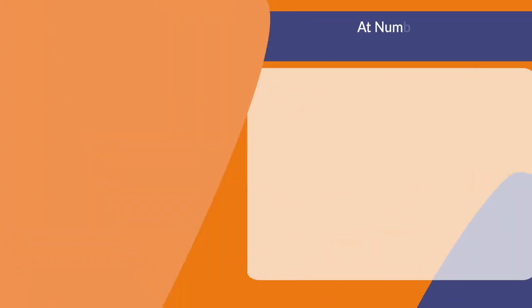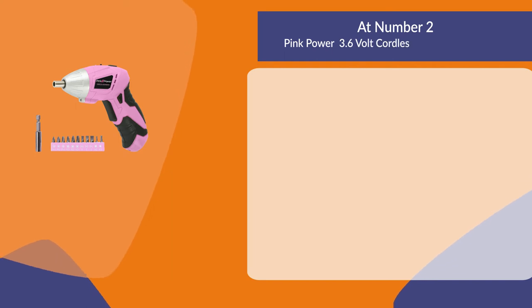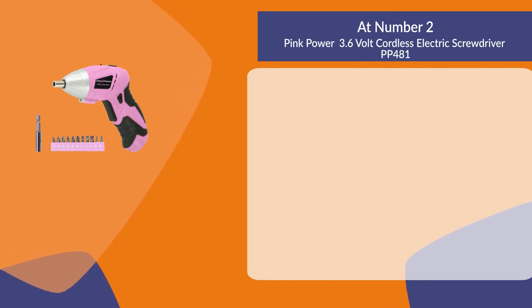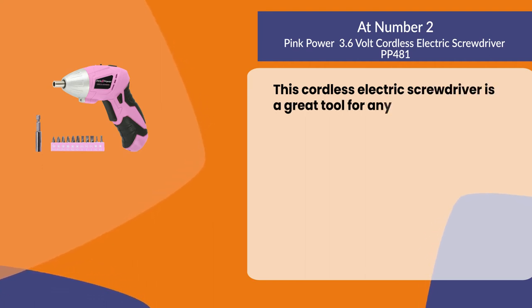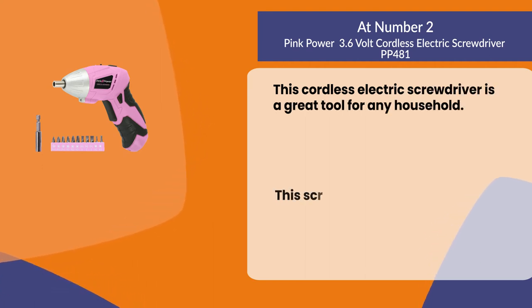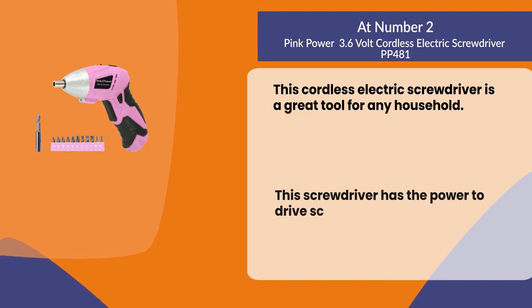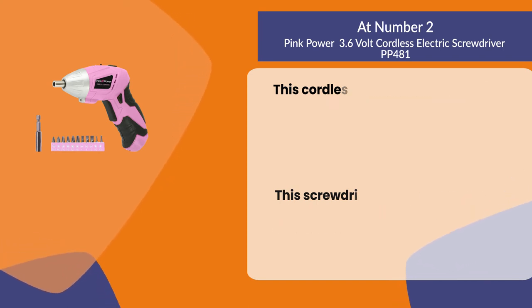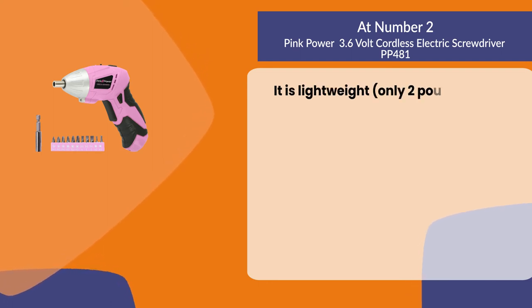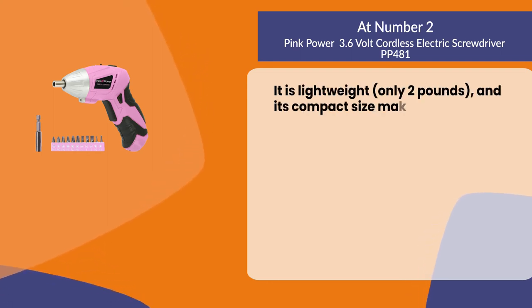At number two: the Pink Power 3.6-volt cordless electric screwdriver. This is a great tool for any household — it has the power to drive screws in hardwood, plastic, and metal. It is lightweight at only two pounds, and its compact size makes it easy to use.